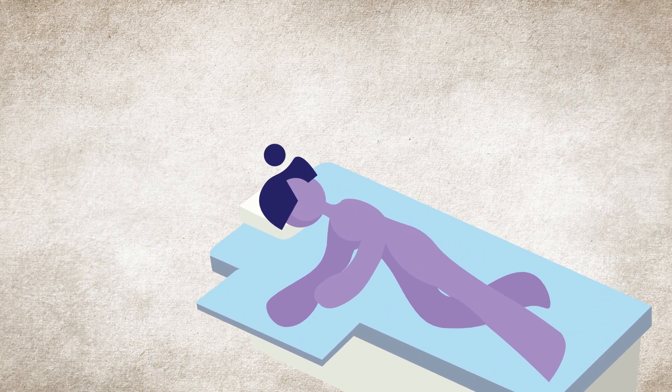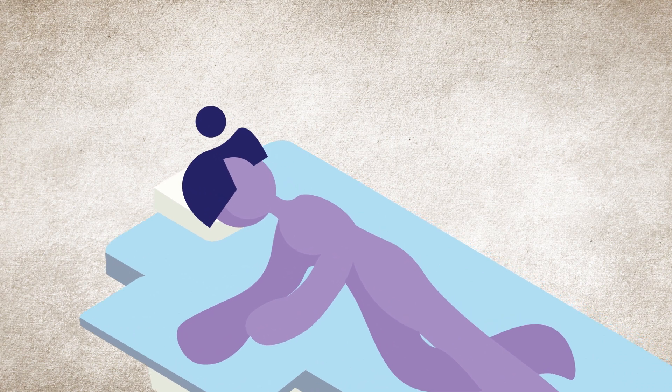For small tumors in people for whom surgery is not an option, kidney cancer is removed with thermal ablation. A needle is inserted through the back and into the tumor, and the cancer can then be destroyed by burning or freezing it.